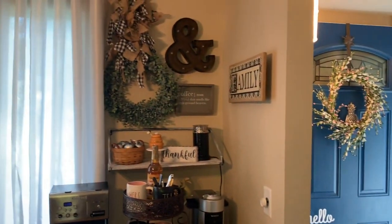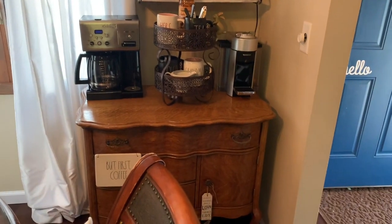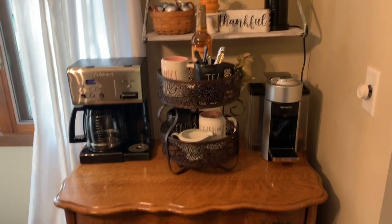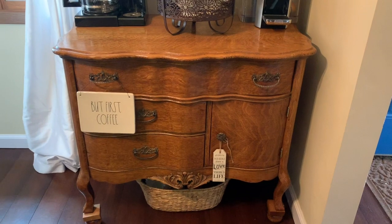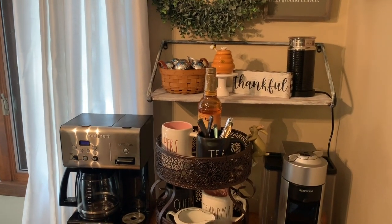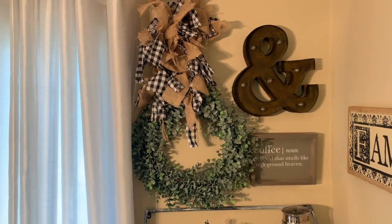Hi everyone, welcome back. Today is my coffee bar tour, let's get started. I've been hunting for a coffee bar — I'm tired of it being on the counter taking up way too much space, and now it is here. So let's get started with the tour.